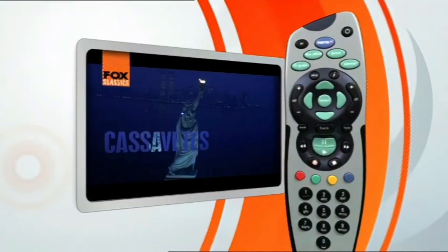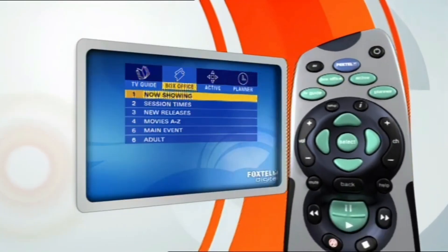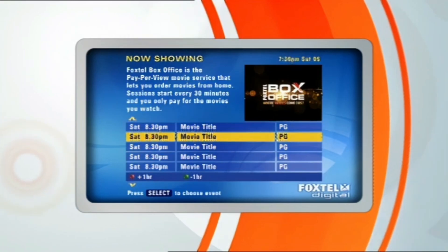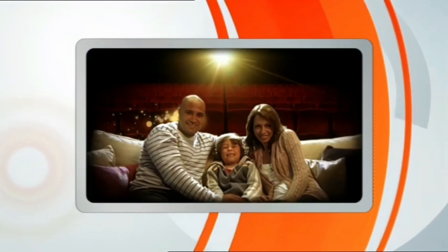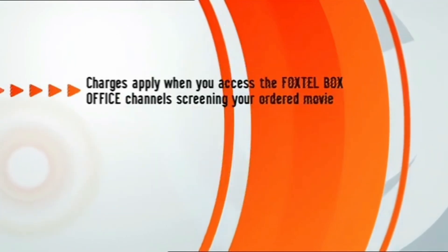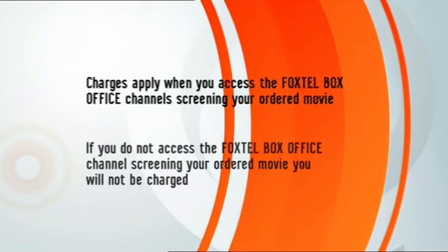So how do we get into it? Clicking the Box Office button will take you to the Box Office menu, and clicking 'Now Showing' is just like walking into a cinema foyer. Scroll through to see what movies are screening and when the next session begins. To find out more about a movie click the i button on the Foxtel remote, and to order a Foxtel Box Office movie just press select. By ordering the movie you unlock the Foxtel Box Office channels that are screening that film. Keep in mind charges apply when you access the FBO channels screening your ordered movie. The flip side of this is that if you don't access the channels that are screening the movie you ordered, you won't be charged.